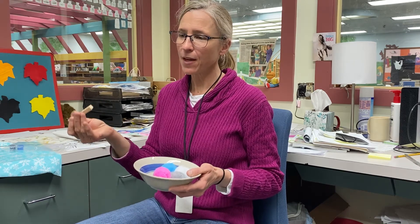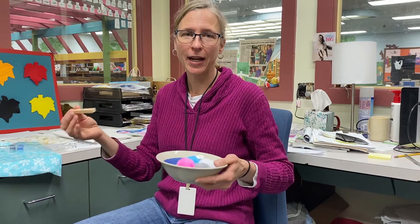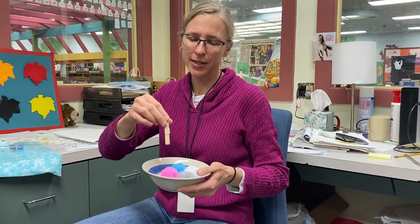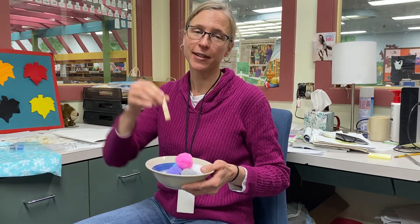Any activity to help their pinching muscles also helps them eventually to write. If you ever want to do a sensory bin — a little box full of random things — pom-poms are really good. You could fill it with pom-poms and other toys and have them fill cups or something; it's just good exercise.